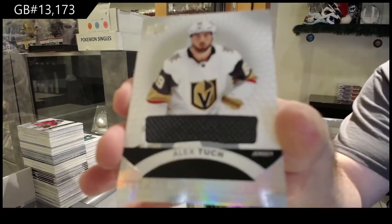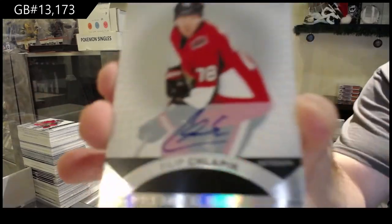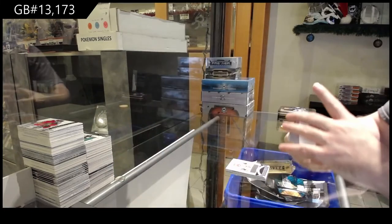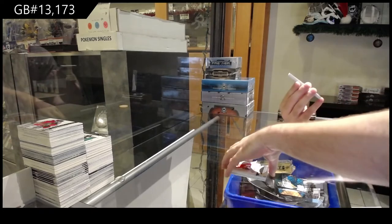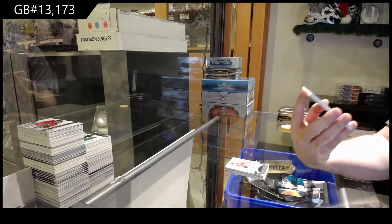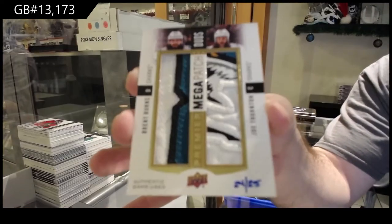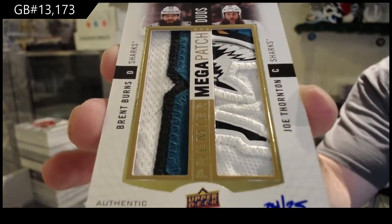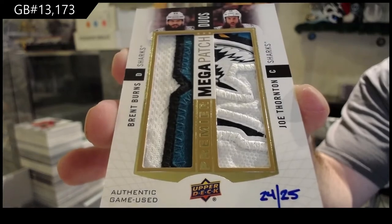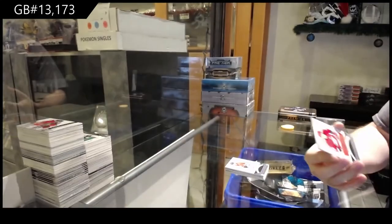For the Vegas Golden Knights — Alex Tuch. For the Senators, Rookie auto Philip Klappik. Holy — that is sexy — we've got number to /25 Mega Patch Duos for the Sharks: Brent Burns and Joe Thornton. Thornton, Burns out of 25 duos — that is a sick Thornton patch. Carolina — Yanni Gourde.